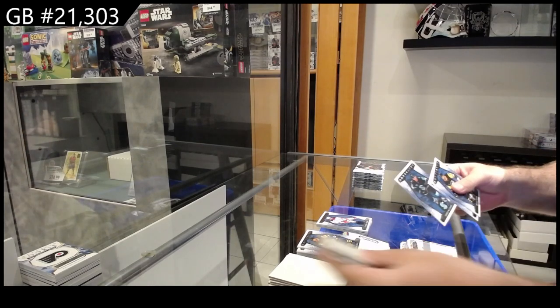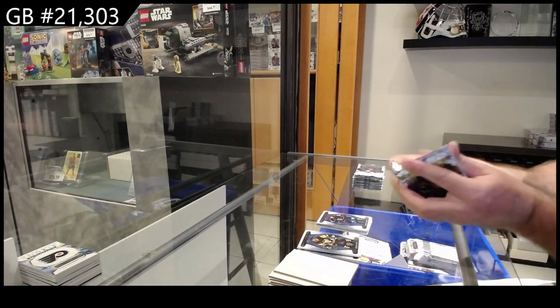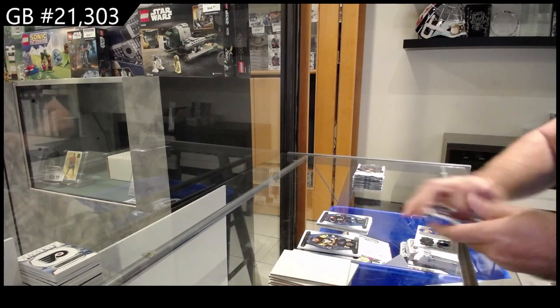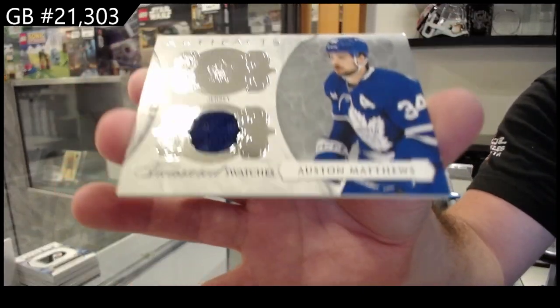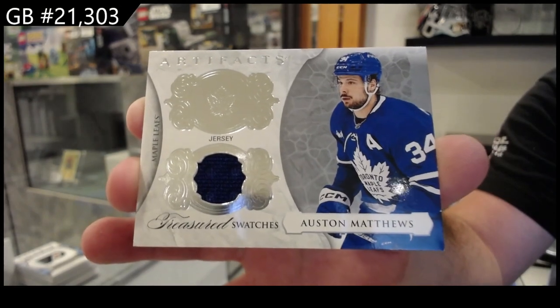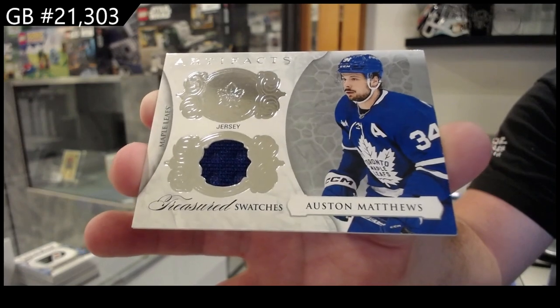Number two eighty-five for Seattle of McCann. There we go — we got a Treasured Swatches of Austin Matthews! Treasured Swatches Matthews — sweet!